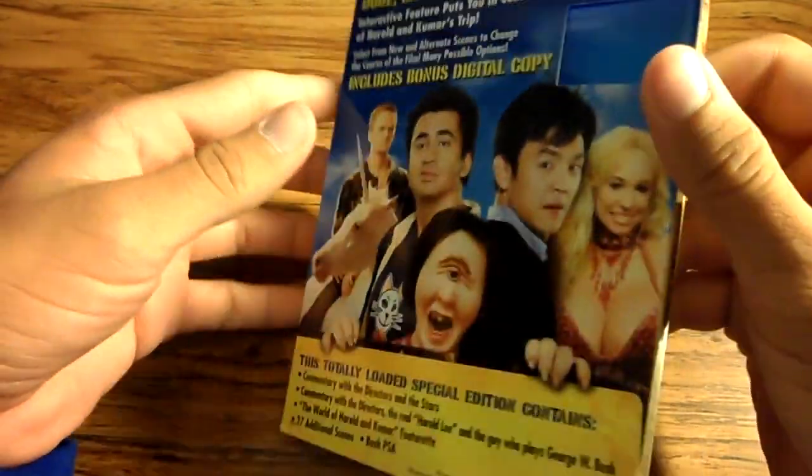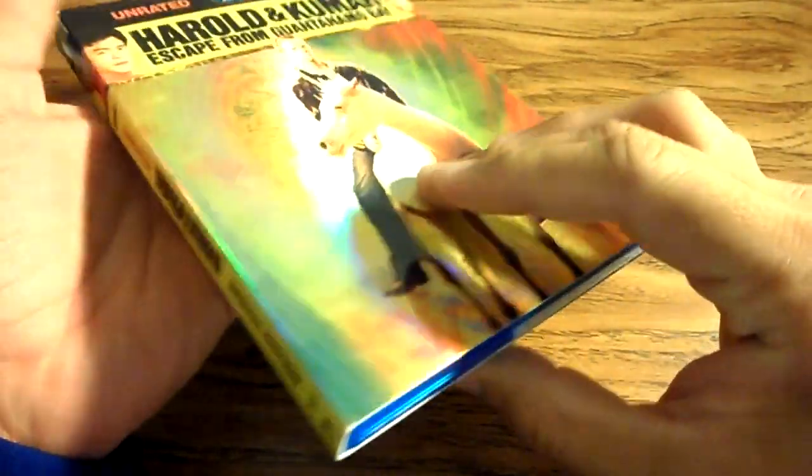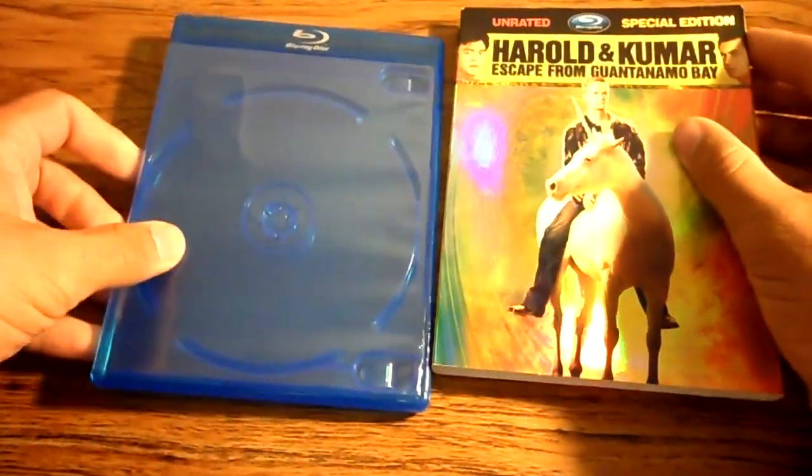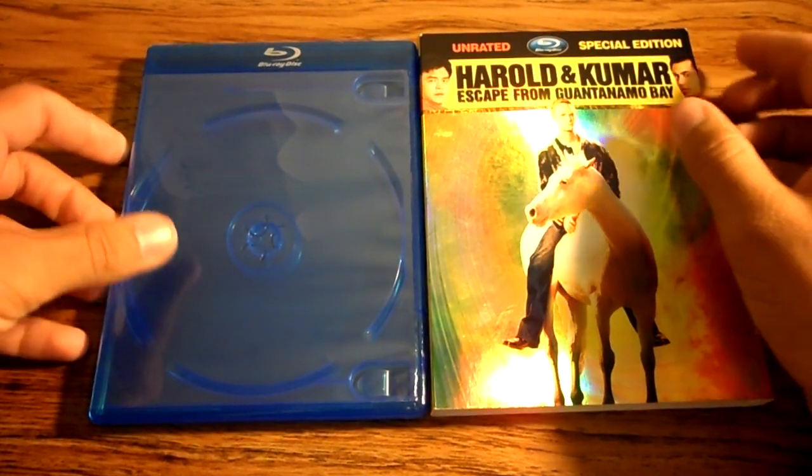Sold away the movie because quite frankly I didn't like it. Found this at my local Hastings about a couple years ago, used. But just to show you — Blu-ray sized.